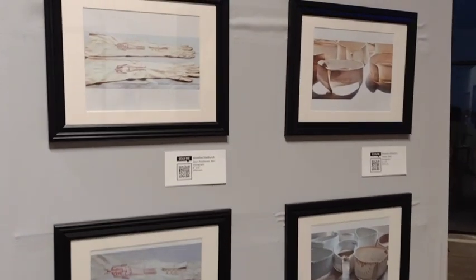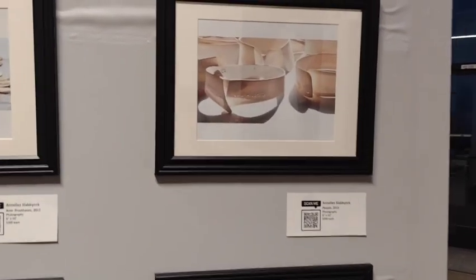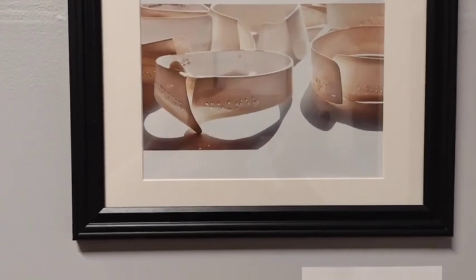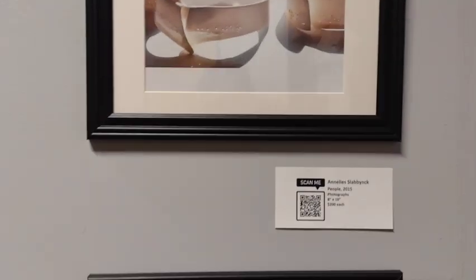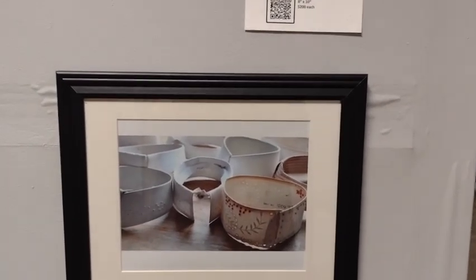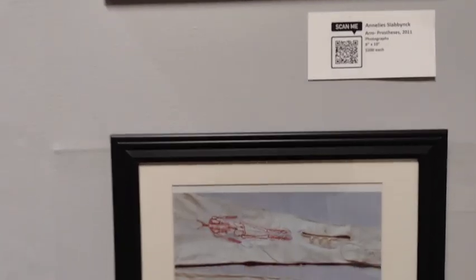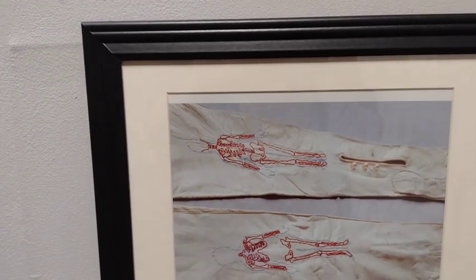Over here is Anneliese Slabink's work — this is an artist out of Belgium. These pieces came from a series of antique collars that are pierced through with braille letters spelling out the names of people. In the original installation, there was a braille alphabet book out so that people could go up and read the names. In her work Arm Prostheses, a pair of antique gloves are beautifully embroidered with a skeleton that is missing its hands.